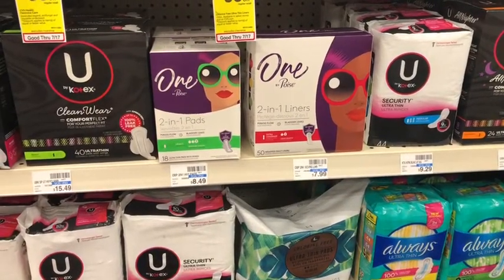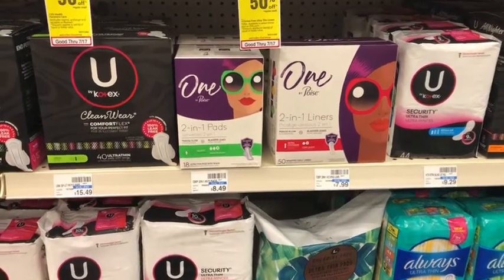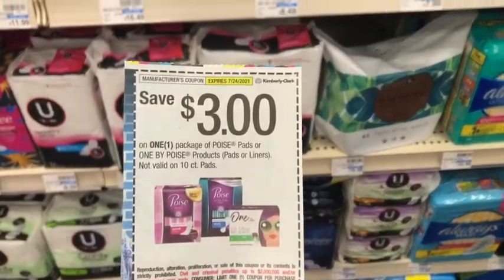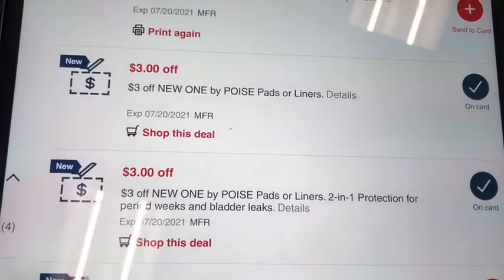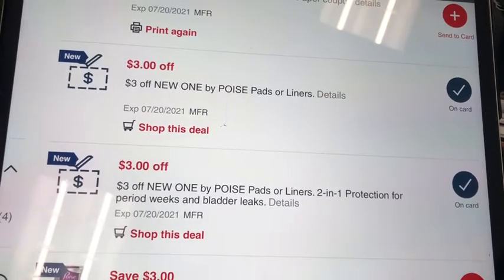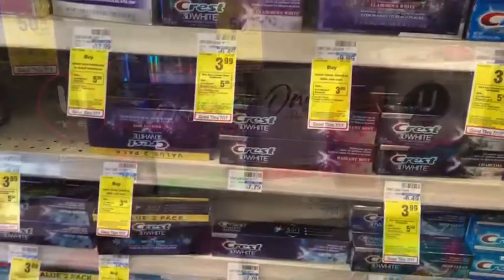Next I want to pick up the One by Poise 2-in-1 pads. There's no promotion on this, but I had some pretty good CRTs. Picking up one is $8.49. I'm going to use a $3 coupon, and in my app I had two $3 off of one One by Poise pads or liners CRTs. With both of those applying, it makes these completely free.